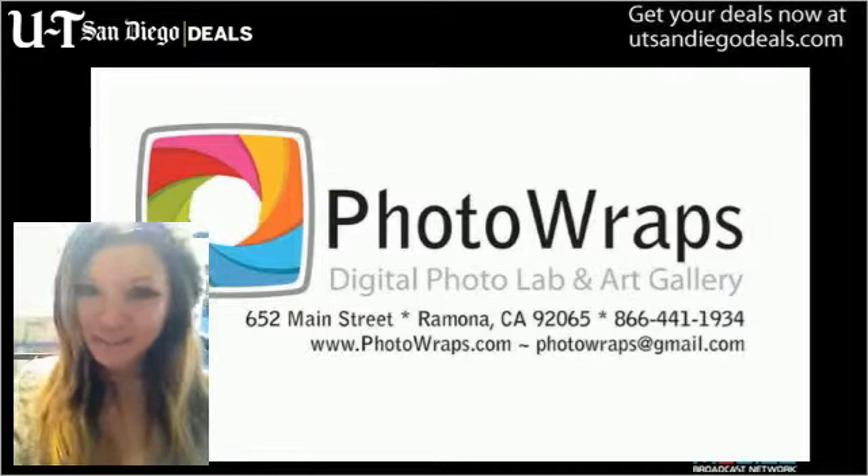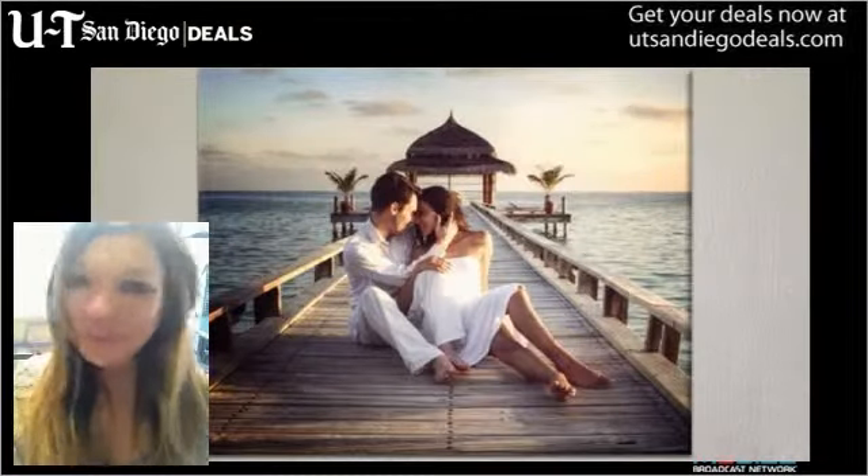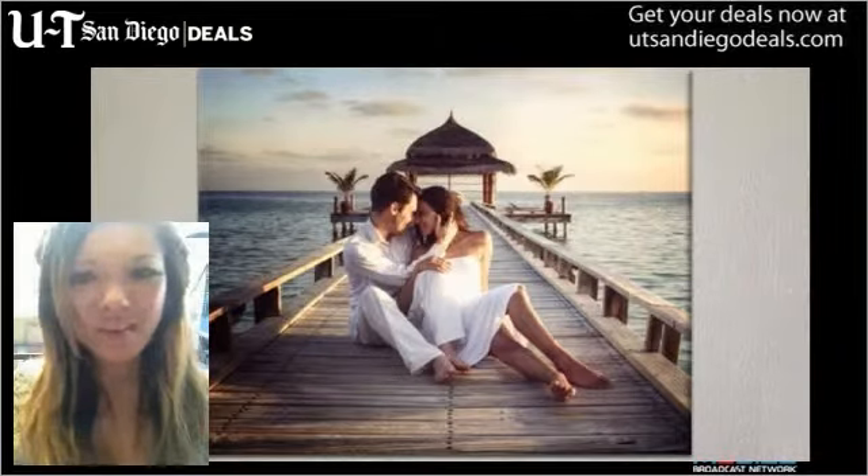What's up, San Diego? It's Amanda from UT San Diego Deals. Spruce up the interior of your home or office with a little help from Photowraps.com. For only $99,